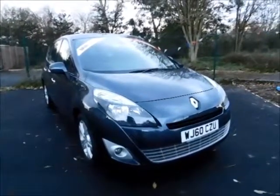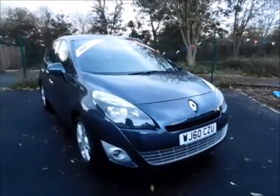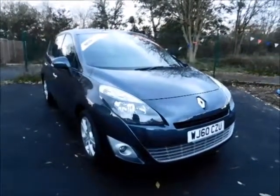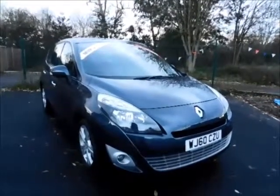This is a Now approved vehicle and comes fully serviced and ready to go with a three month comprehensive warranty. If you are thinking of finance, we are confident we can beat any high street lender with our flexible dealer funding plans.